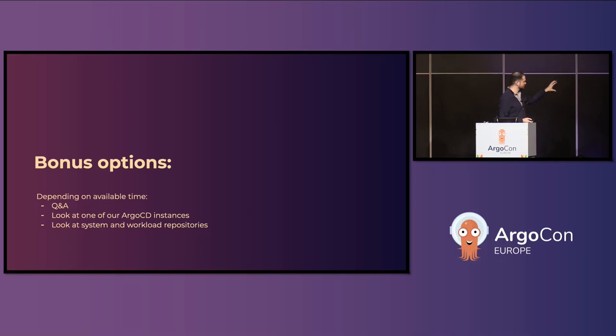We are very close to time, but there are a couple of bonus options. Let me know what you want to do.